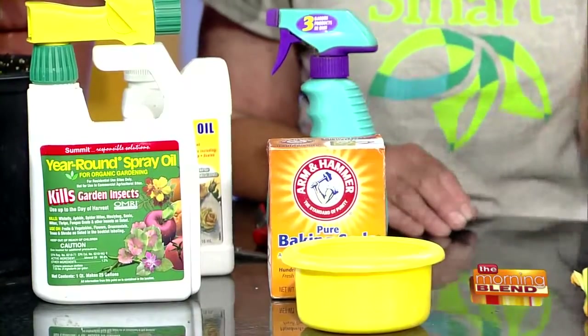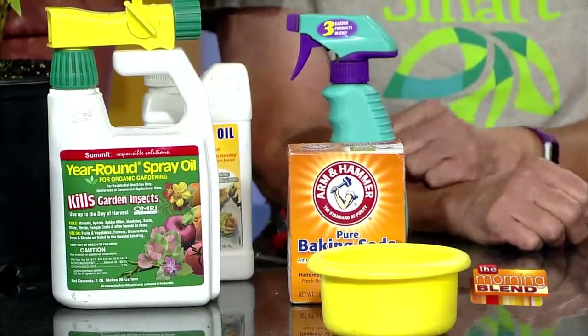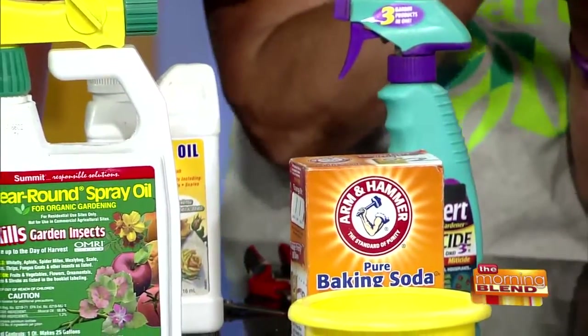If we're bringing in the good guys, we don't want to kill them when we control the bad guys. For aphids — little teardrop-shaped insects that suck plant juices and often cluster at new growth, causing leaves to yellow — use a yellow bowl filled with soapy water. The aphids are attracted to the yellow, they fall in the soapy water and drown. Ladybugs will also eat them, so if you can wait, that helps. For powdery mildew — that white substance on the leaves of cucumbers, squash, and melons — Cornell University found that a tablespoon of baking soda and a couple tablespoons of lightweight horticultural oil as a spreader sticker can help control it. It's a very environmentally safe method.